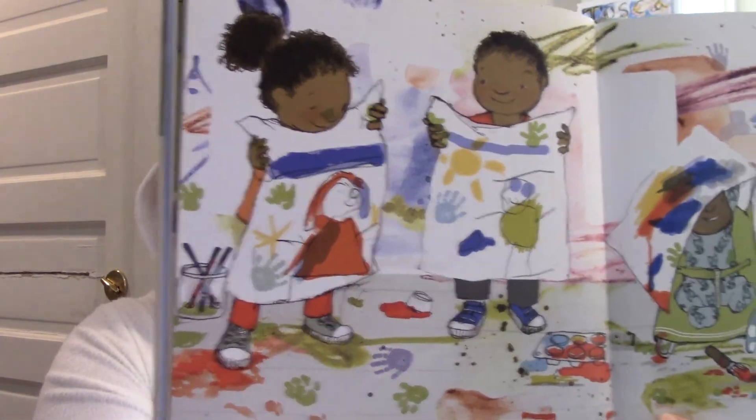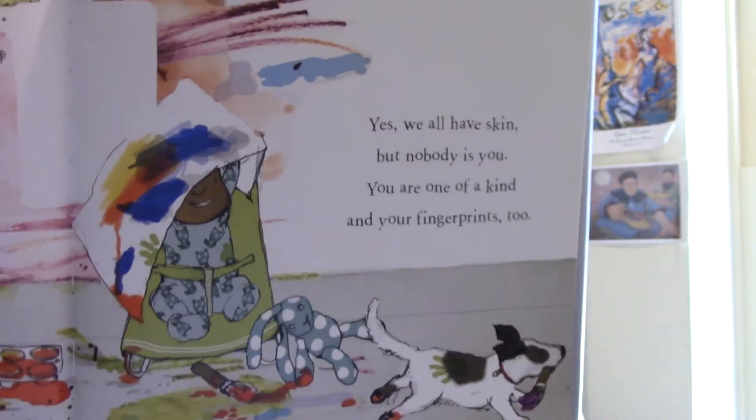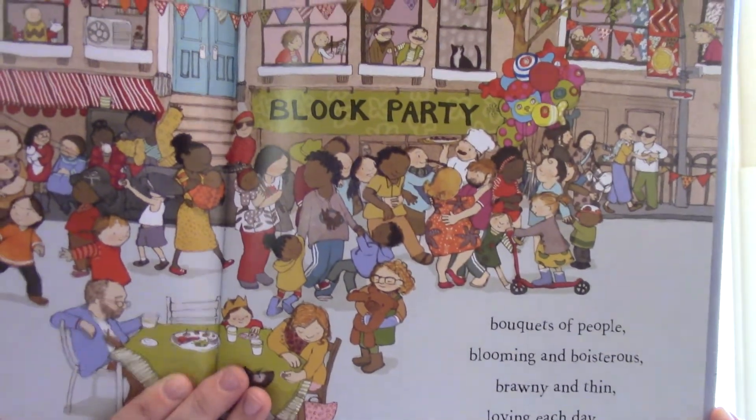We all have skin, but nobody is you. You are one of a kind, and your fingerprints too. We all have fingerprints on our fingers — I don't know if you'll be able to see mine. You can't really see them, but that's okay. You can just look down at your fingers and see. What a wonderful world, such a hullabaloo with all of us in it. See the splendid view. Bouquets of people blooming and boisterous, brawny and thin, loving each day. Happy in our skin.